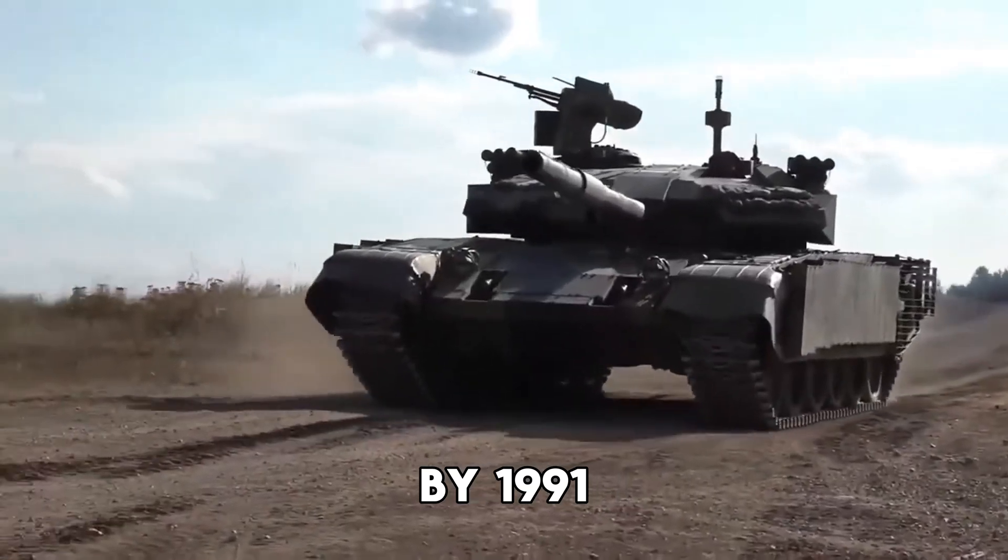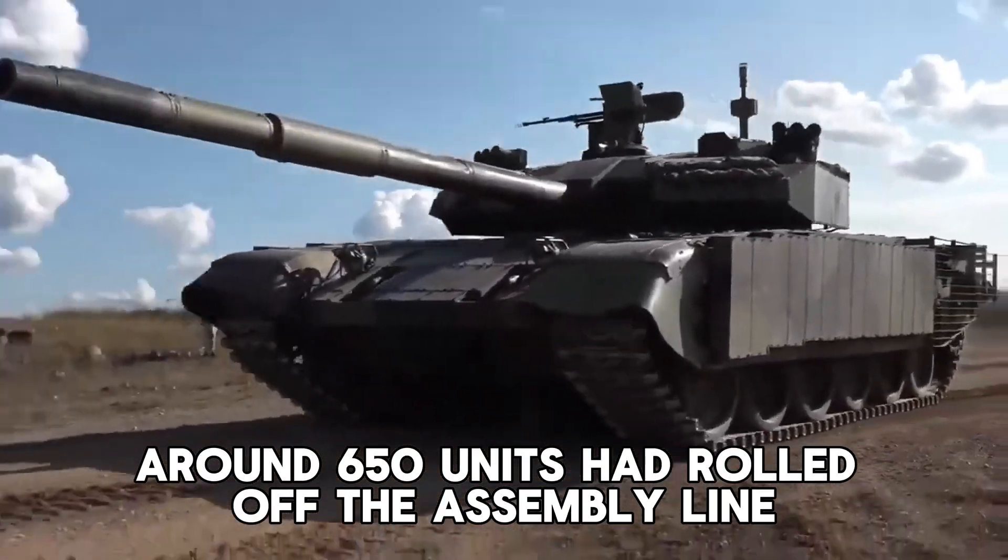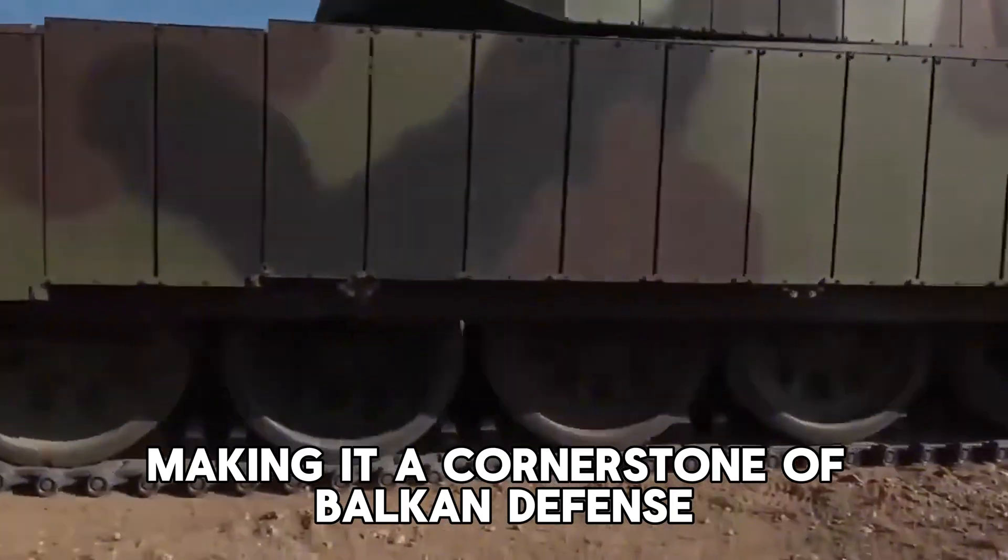By 1991, around 650 units had rolled off the assembly line, making it a cornerstone of Balkan defense.